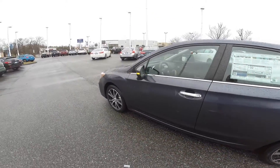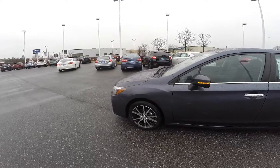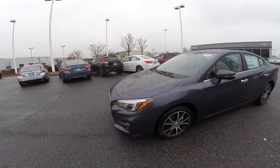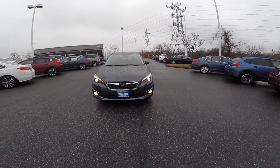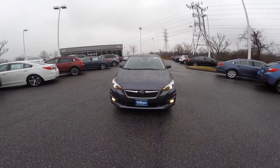The 2017 Subaru Impreza is a very fuel efficient vehicle at a combined 32 MPG on the highway. You also have fog lights and sporty HID headlights.